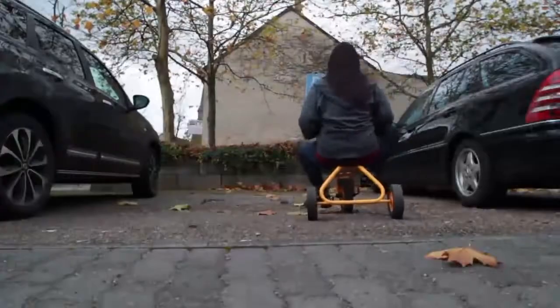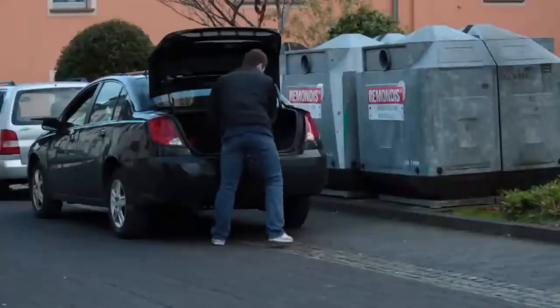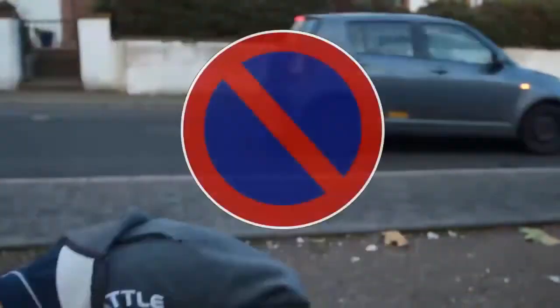When you finally make it to your destination, parking can be tricky. In Germany, you're considered parked if you're stopped for more than three minutes, unless of course you're loading or unloading. There are a lot of rules for parking, so you'll need to study up. But the most important thing to remember is this sign, which simply means no parking.